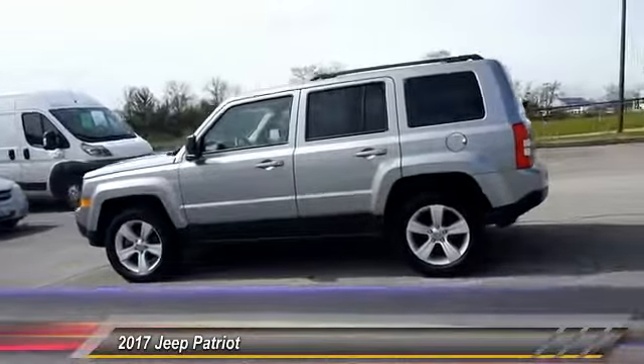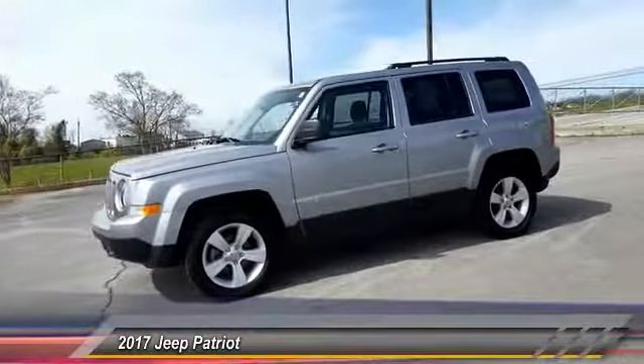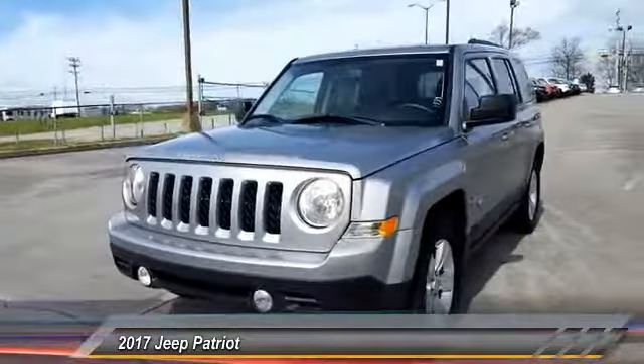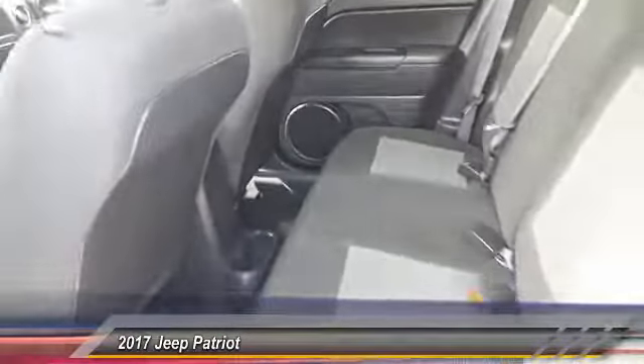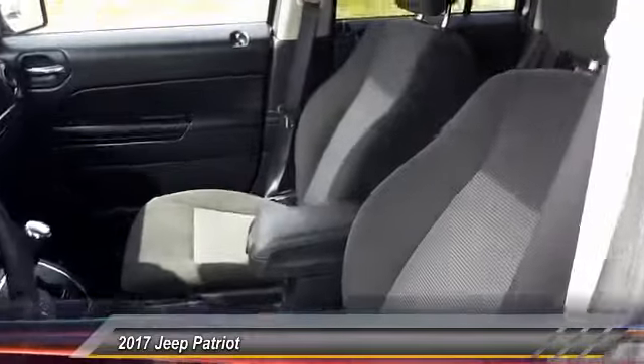This vehicle has less than 40,000 miles. Here are some of this vehicle's great options: steering wheel audio control, traction control, keyless entry, stability control, leather wrapped steering wheel, Bluetooth, driver airbag, power steering, adjustable steering wheel, auto dimming rear view mirror, PPO.